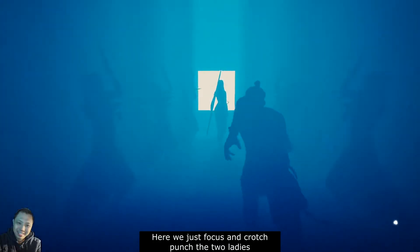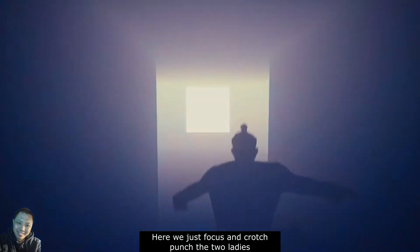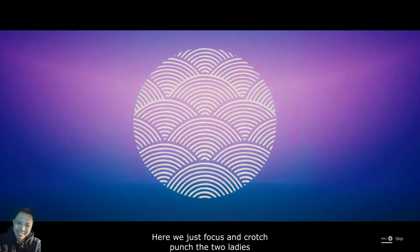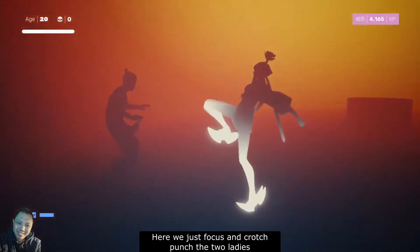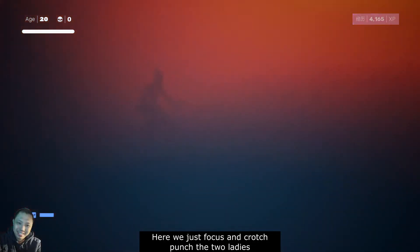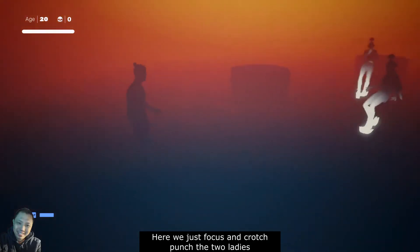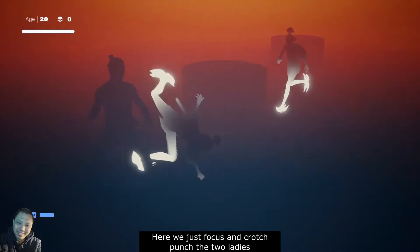I don't want the weapon. Let's try to crotch punch. But first we need to get out of here — we need to get into an open space. Here is a good time to do it.